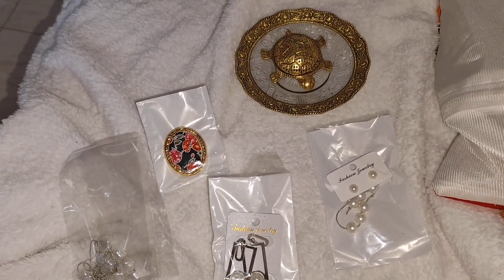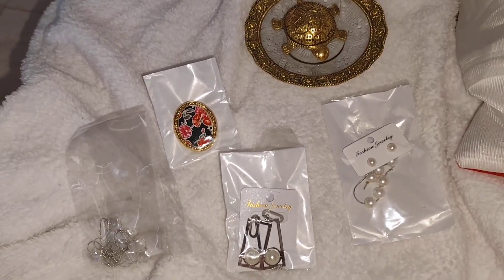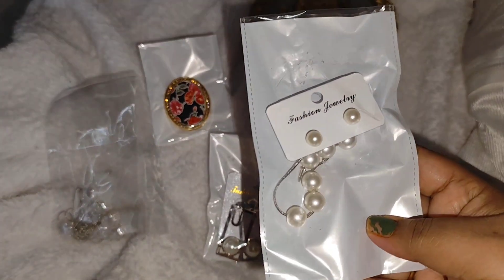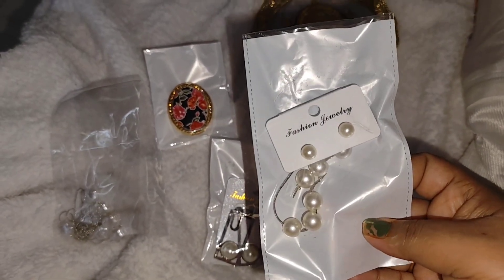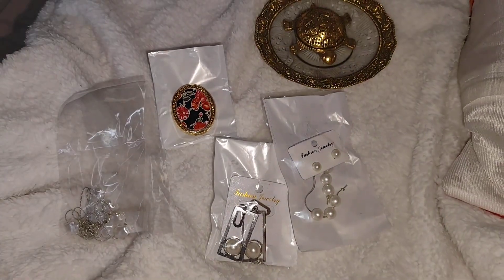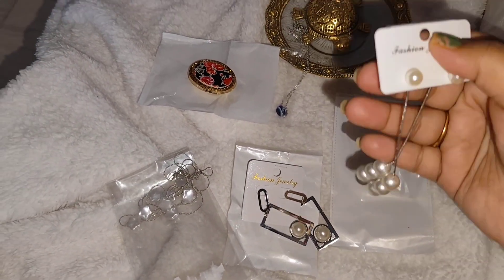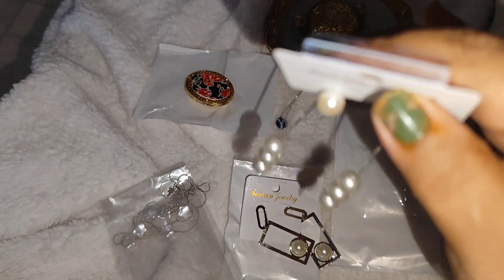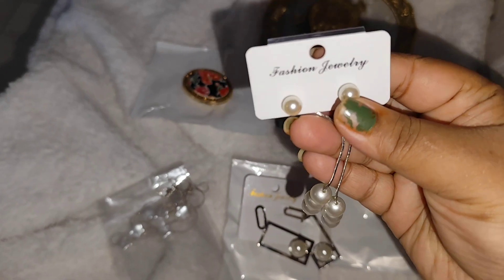It has got 2 earrings, 2 neck pieces, and 1 sari brooch. First, this is a pearl earring — it is a hanging drop earring. I think it has got 4 pearls. It is a very statement piece. You can use it with white clothes, gowns, and western saris.